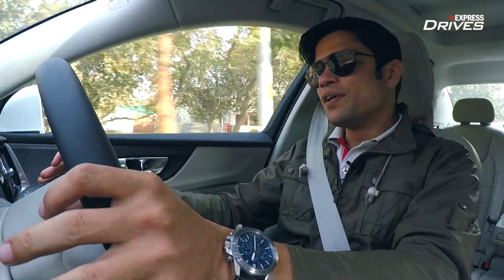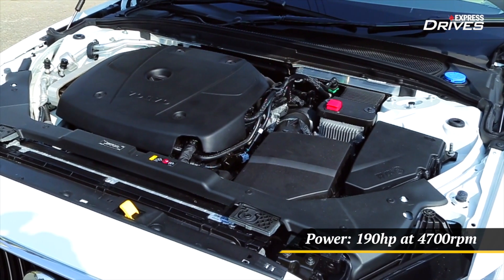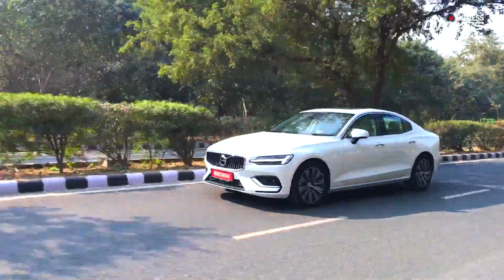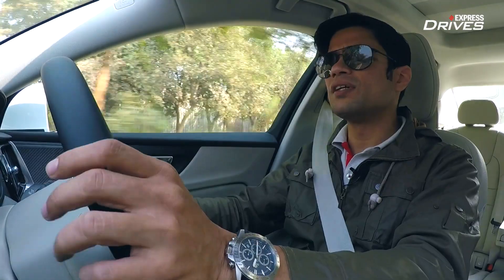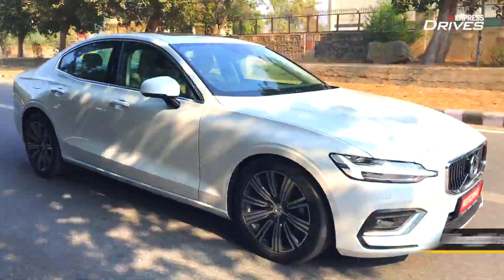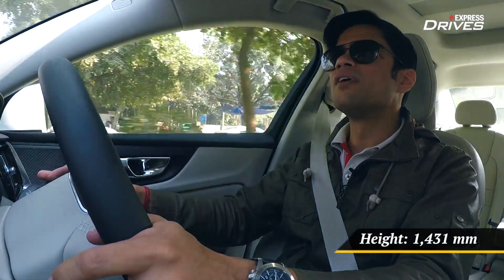On to the driving experience of the new Volvo S60 — it is powered by a two-litre turbocharged petrol engine producing a healthy output of 190 horsepower, which is right up there with the rivals in the segment. It's a nice, refined engine that gives a very premium feel when driving, with very little sound filtering into the cabin. It accelerates cleanly off the line, and once you go past about 2,000 RPM, the turbo is really in its element and you get a strong surge of acceleration.